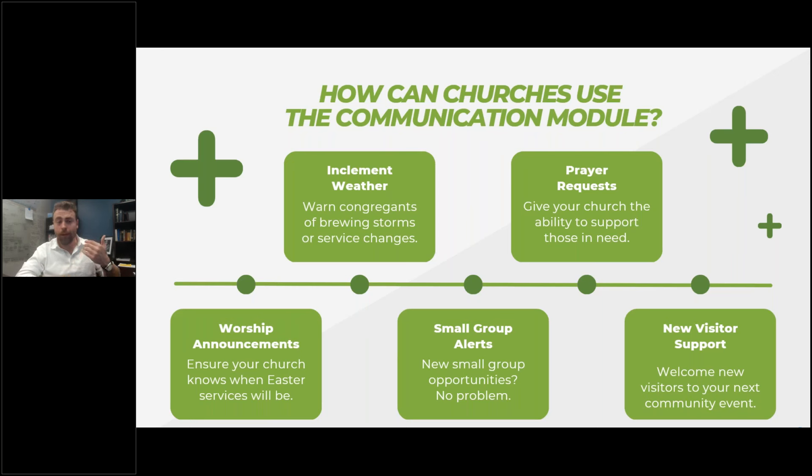Worship announcements — we're coming up on Holy Week, and also Christmas or Transfiguration Sunday and other large events. Let people know if you're going to have a special service or any changes in how you worship. If you're going to have a special sunrise Easter service or a candlelit Good Friday service, making people aware of that and the new times is really important.